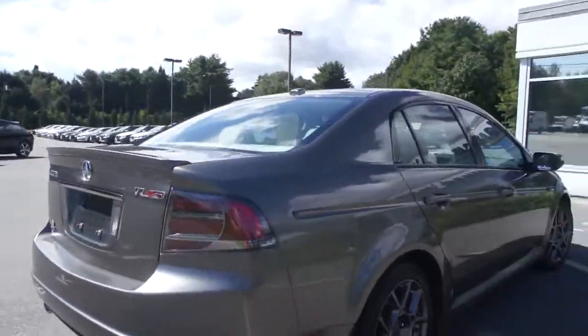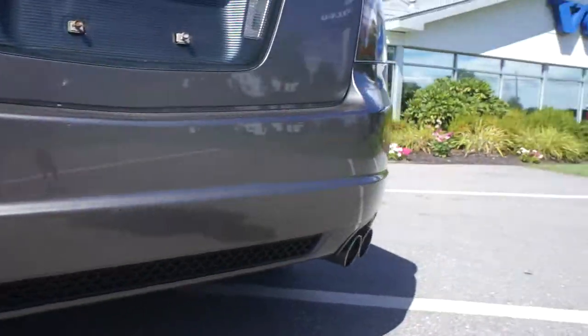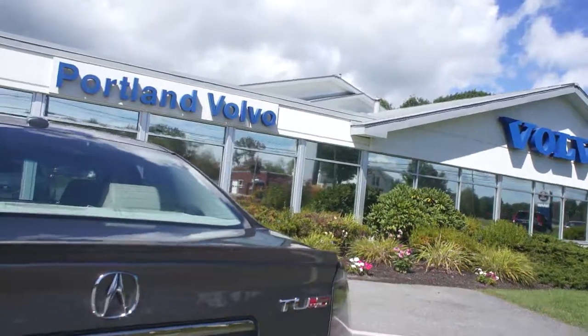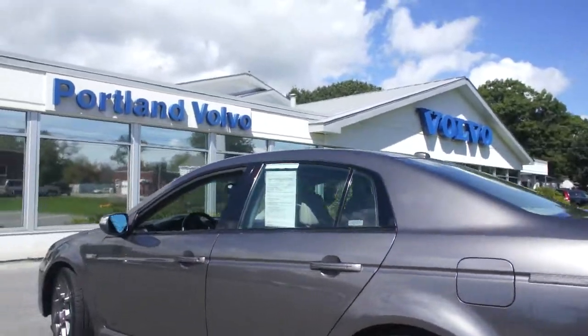This car again is in excellent condition, well driven and well taken care of. You've got the dual exhausts, which are also nice. It is a TL Type S — the real deal, this thing flies. It's a very fun car to drive, very sporty.